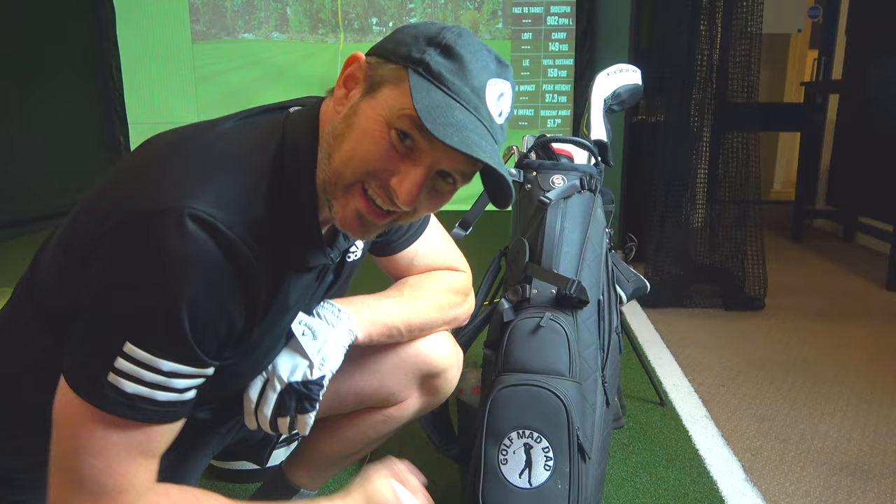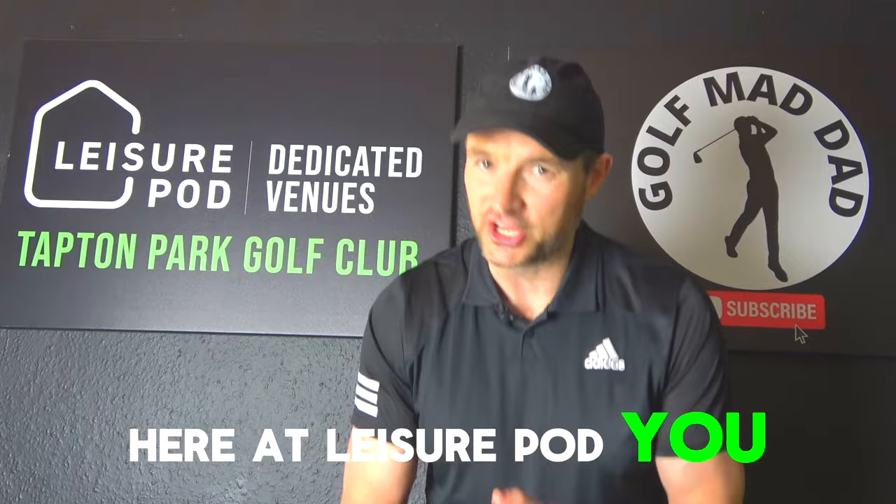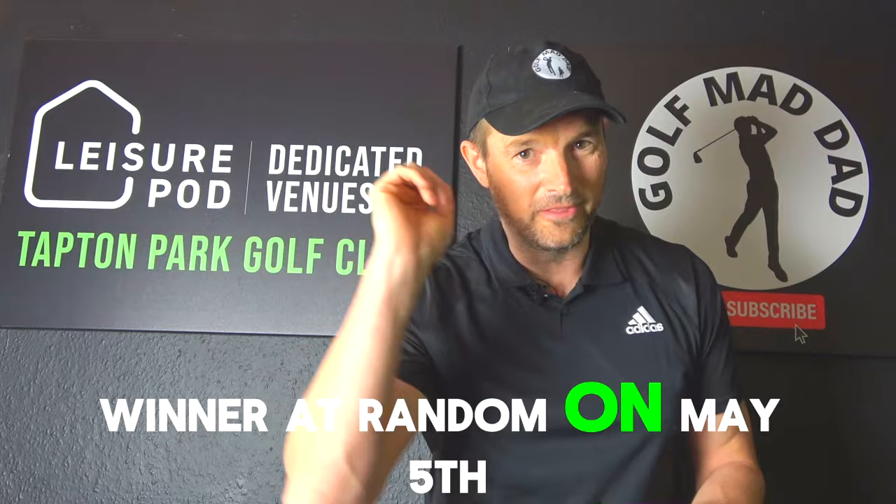Fantastic giveaway competition time! Thanks to Kelvin here at Leisure Pod dedicated venues, we're giving you the chance to win four hours of simulator golf here at Leisure Pod. You can use that on yourself, bring your friends down, or if you want me to come and join you I will do so gladly. All you have to do is like this video and subscribe to the channel — I will draw a winner at random on the 5th of May, so get entering guys.